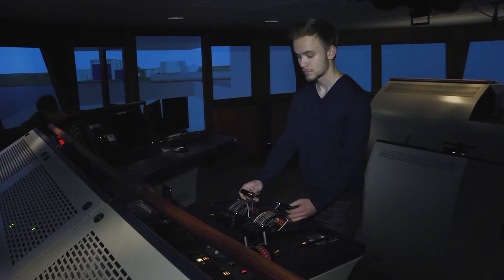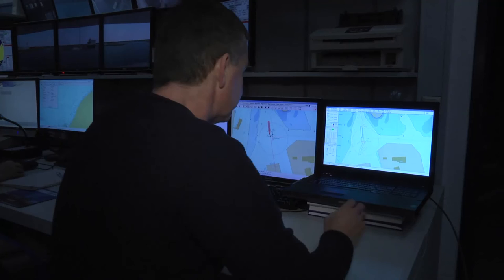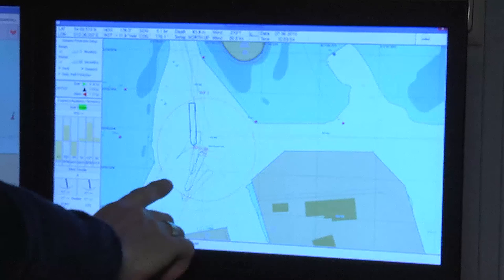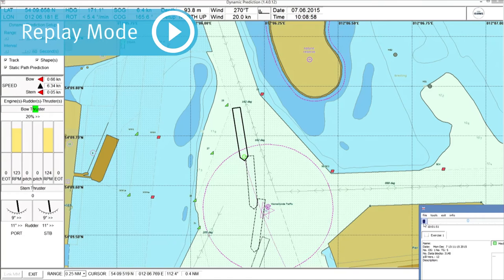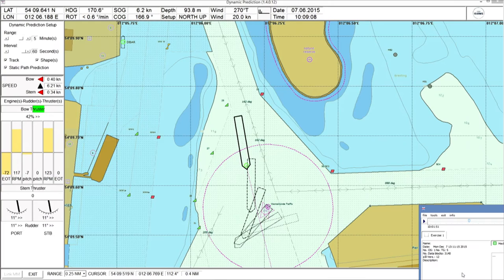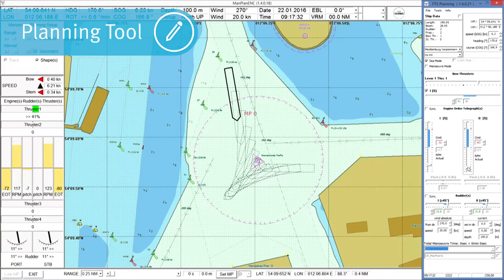Suddenly the student gets irritated. The instructor observes the student's reaction, but the ship does not react fast enough in order to conceive the consequences in a timely manner. As the scenario was recorded online, a replay mode allows for displaying the whole exercise, including the fast time simulation prediction. When the critical situation arises, the instructor can save that situation and reload it in the planning tool. Discussions between students and teachers can then be held on a very objective level.